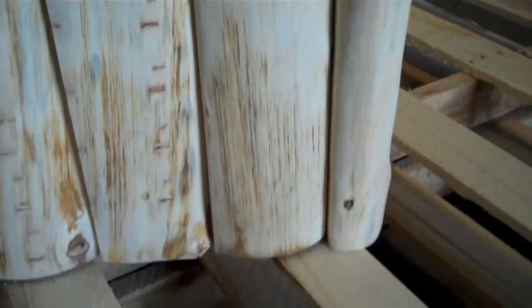The chest in this video is unfinished, though you will have the option of a clear finish or a light honey finish.